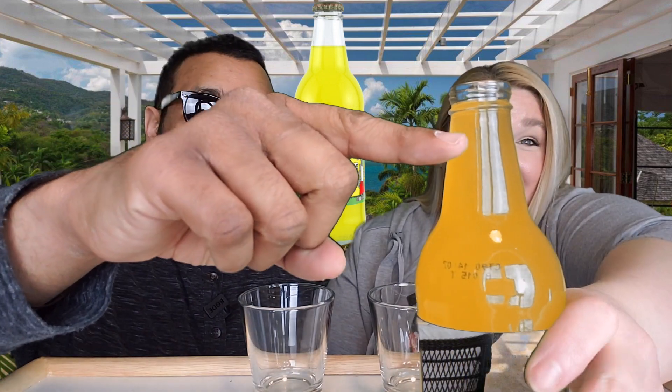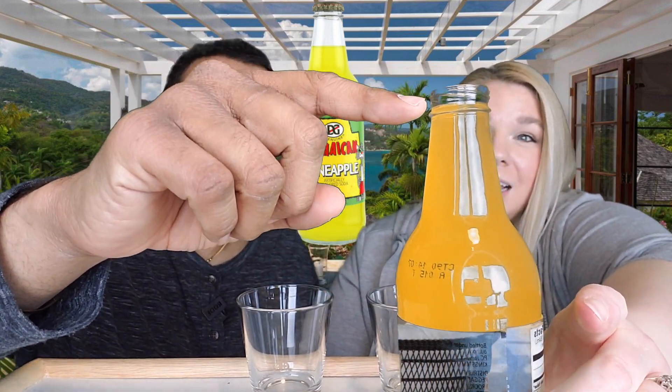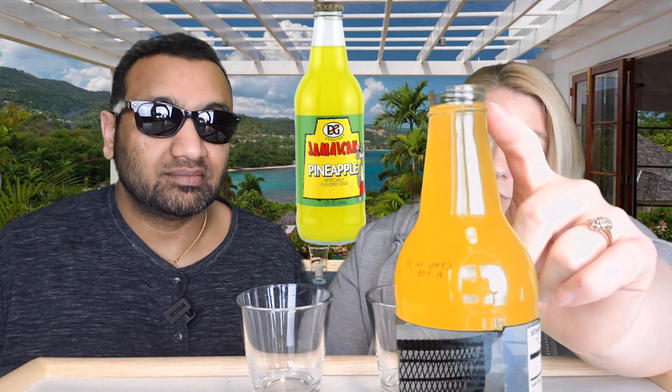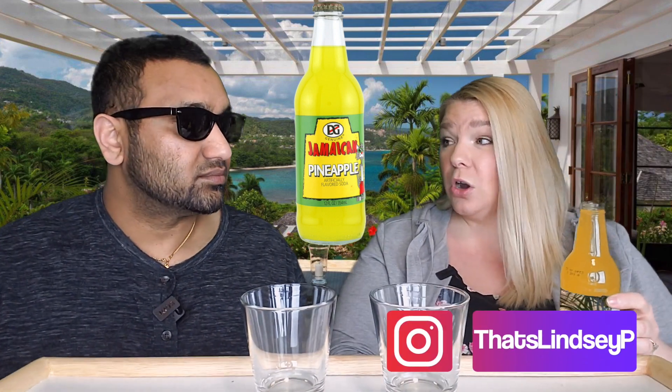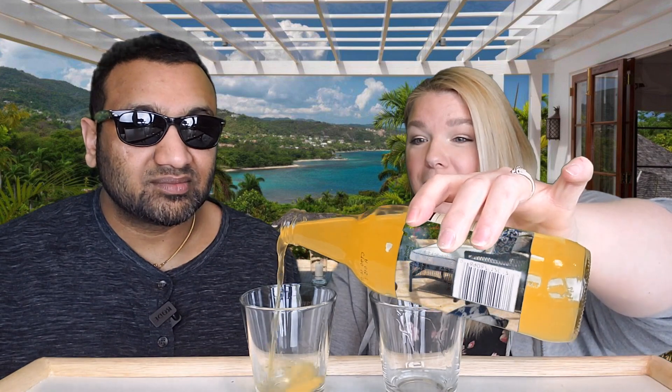We're going to crack into this now. One interesting thing — look how full it is, almost to the top. A lot of places don't fill it up that much. There was almost no fizz when I cracked it open, and I wonder if they fill it up this high because of all the extra gas — maybe it's not as carbonated as regular soda.